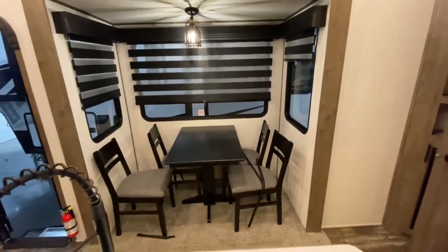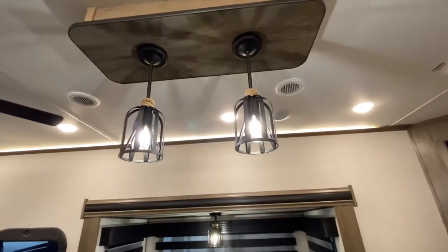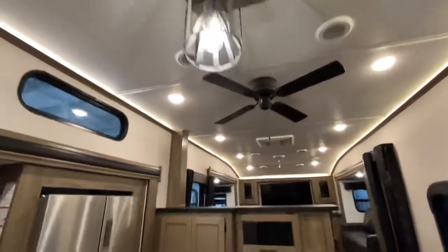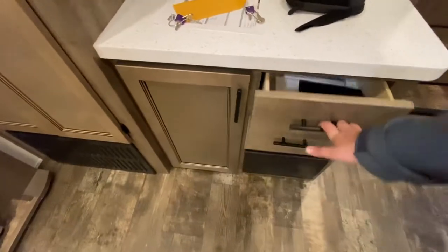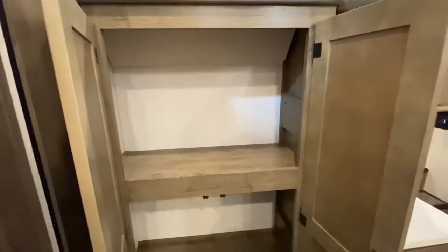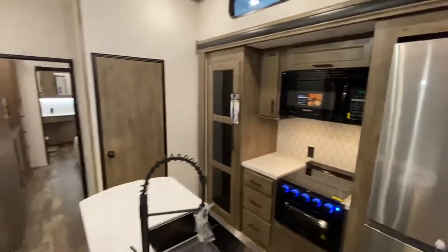Good-size dinette so you can play cards or have dinner. Zebra shades all over the place, nice residential-feel lights. There's also a nice little workstation and storage station — a good place to put some extra stuff. I love how versatile this camper is. It's got everything: bath and a half, front living, which is my personal favorite. I can't wait for you to see this bathroom back there.